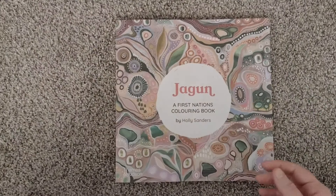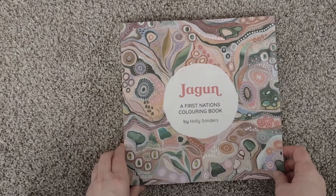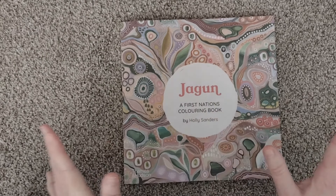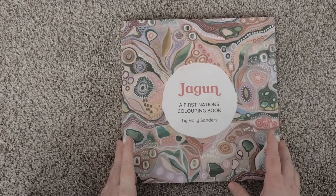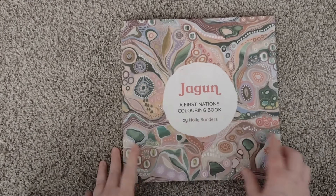Very relaxing — I imagine kind of like those color by numbers that a lot of people do. This new one is J-Gun, or if the J is silent, it would be 'a gun' maybe. I could be pronouncing it wrong — it's very likely. A First Nations coloring book by Holly Sanders.